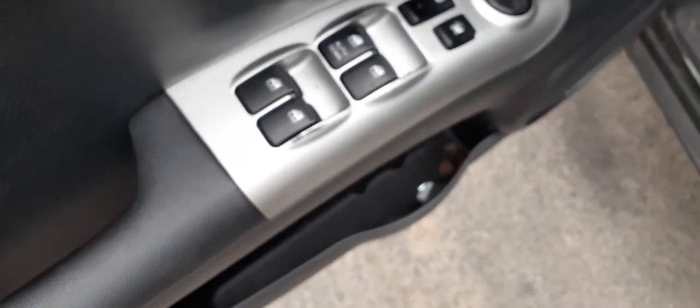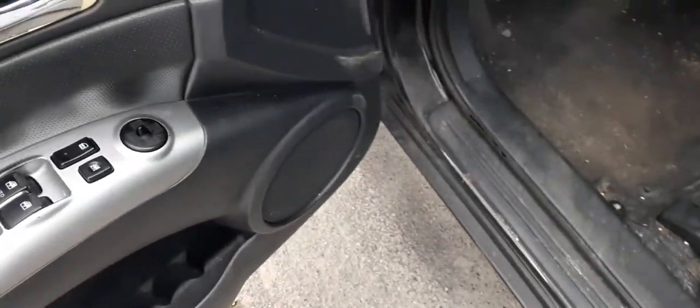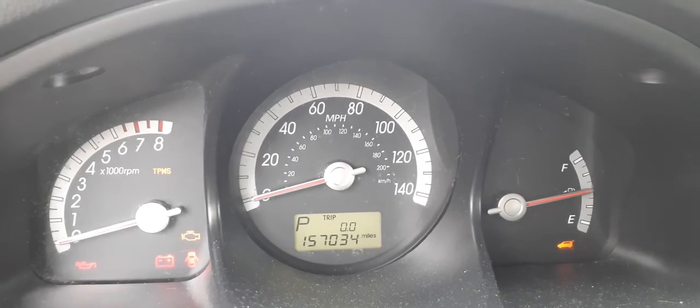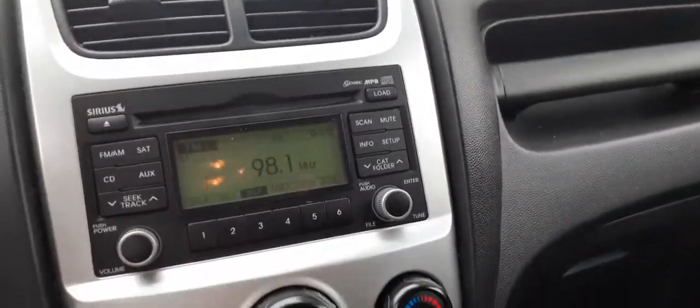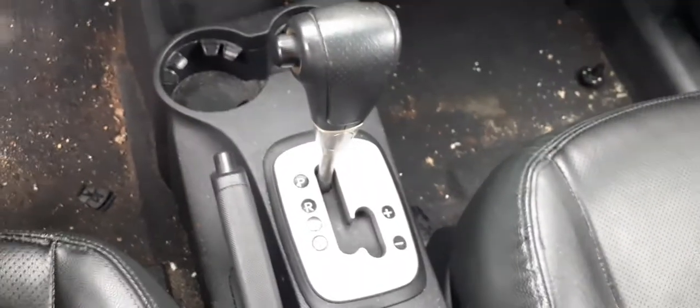You've got the heat controls in silver, single auto down, power mirror, power locks, power windows. Inside you've got your dimmer, electronic stability control, four-wheel drive lock, and your speedo reads 157,034. This vehicle does have a tire pressure monitor system. There's your inside mirror — it does have garage door opener capability. There's your radio: AM/FM, CD, MP3 — works pretty good. There's your digital clock, automatic shifter, and a nice console. Dashboard is black vinyl, not bad.